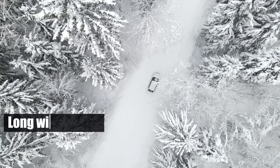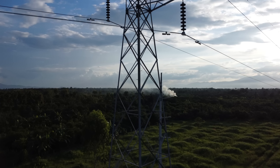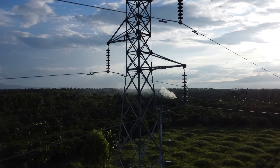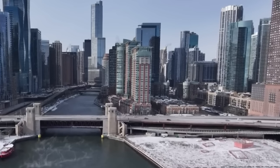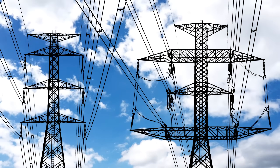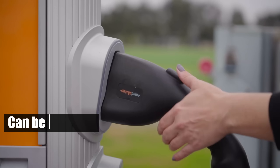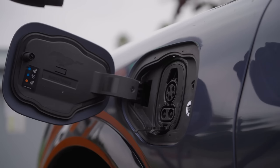This is especially true during long winter trips when EVs might need frequent recharging. ICE vehicles also remain independent of the electrical grid — a crucial advantage during cold snaps when electricity demand spikes — ensuring they can be refueled even when power outages disrupt EV charging.